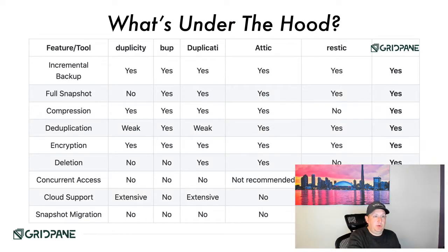What specifically is under the hood with this new system? The new system is powered by software called Duplicacy, which you can look up at duplicacy.com. This chart is pulled directly from their website — the last column on the right represents GridPane, which is also what you get if you go directly to Duplicacy and pay them $50 per computer per server. Features include incremental backups, full snapshots, compression, deduplication, encryption, deletion of specific snapshots, concurrent access, and cloud migration.